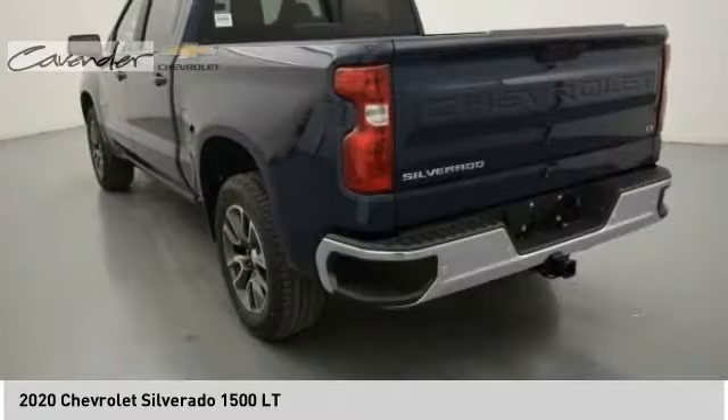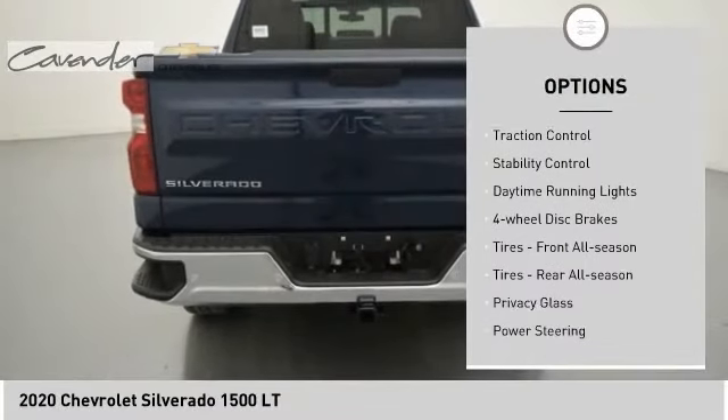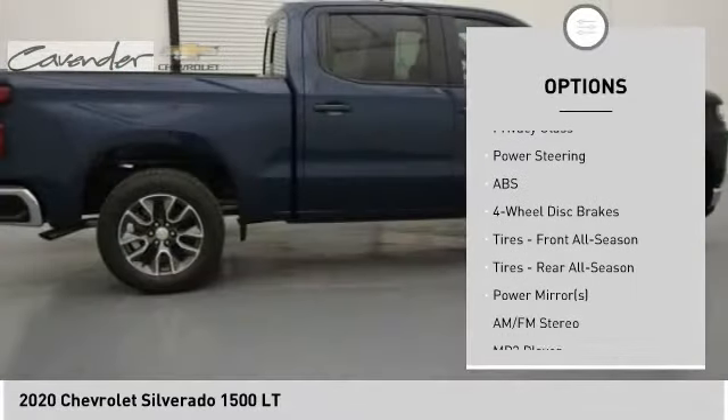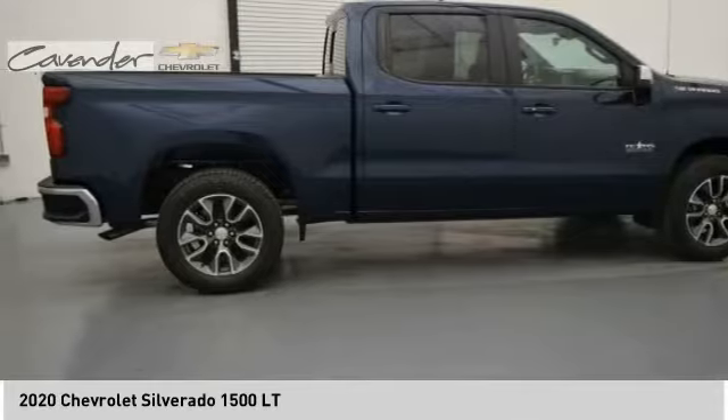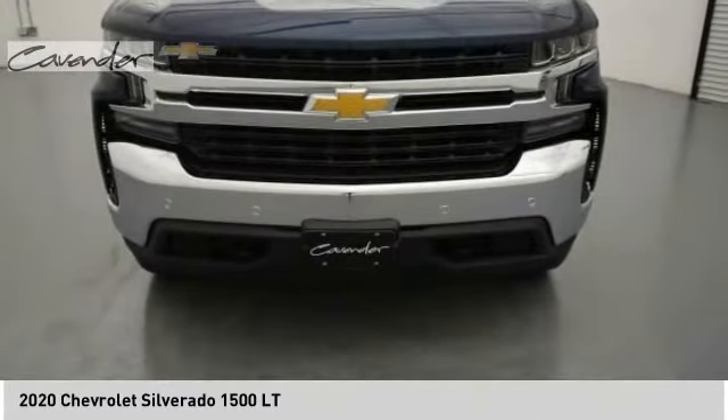Here are some of this vehicle's great options: tire pressure monitor, heated mirrors, aluminum wheels, traction control, stability control, daytime running lights, four-wheel disc brakes, front all-season tires, rear all-season tires, privacy glass.